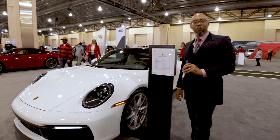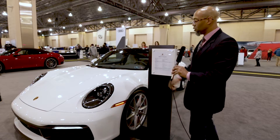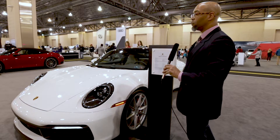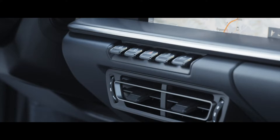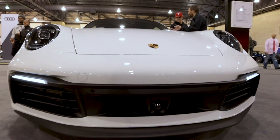Jacques Howard on location at the 2020 Philadelphia Auto Show, standing in front of the 2020 911 Carrera 4S. This model has been revamped, and in addition to that, there are lots of different features such as the adaptive cruise control feature.